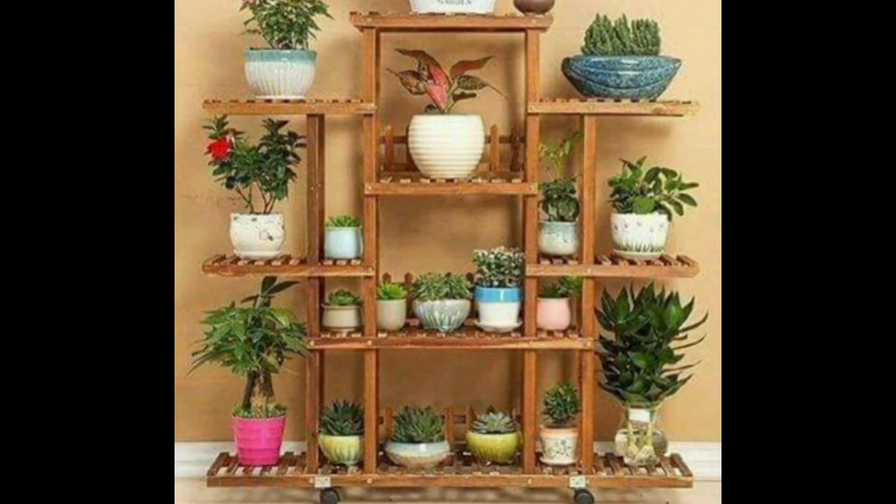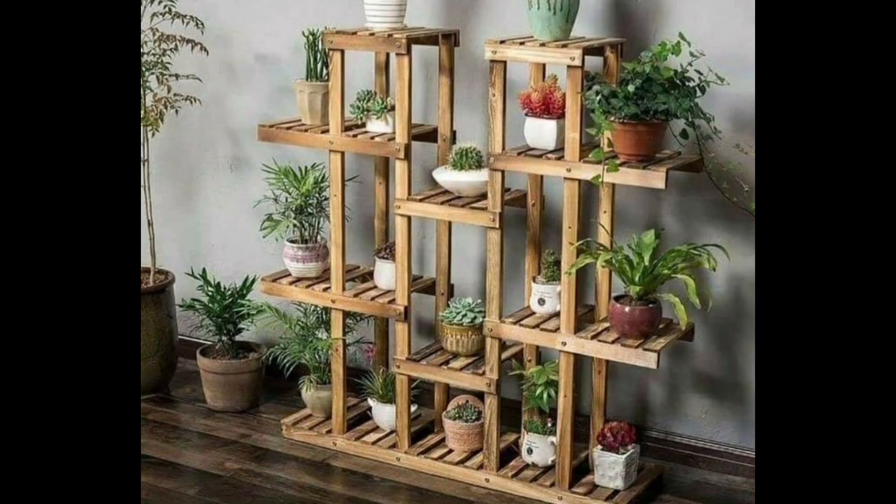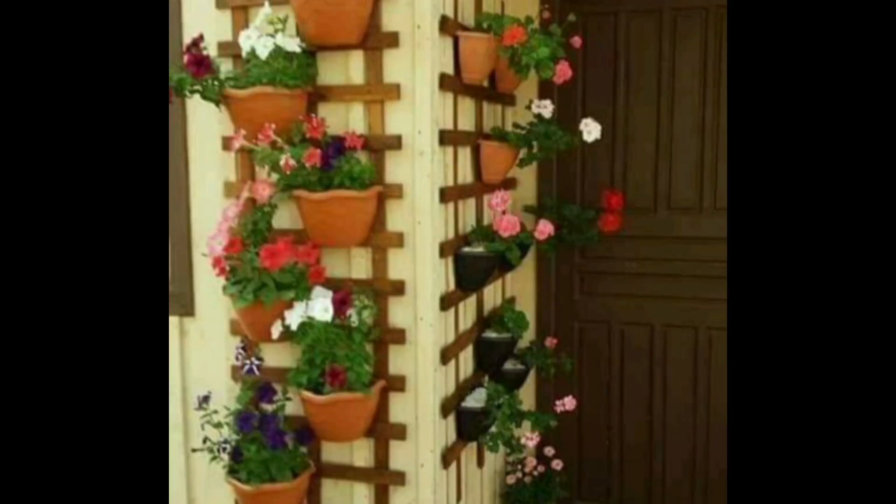Just take a screenshot of the picture that you like most and you can easily make something similar. All ideas are very beautiful and amazing. You just need some plants and some pots.